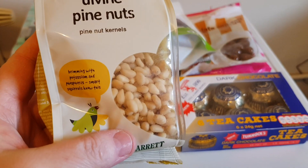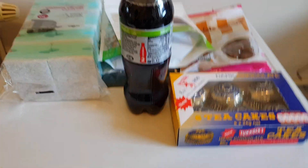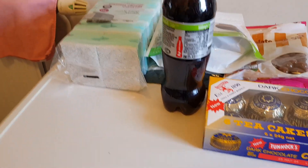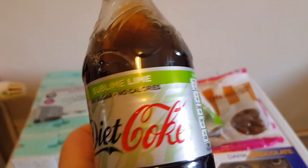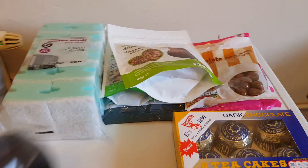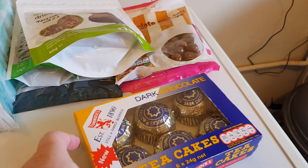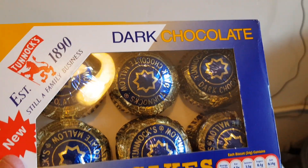Pine nuts for the amis - they look really nice and fresh. And this new Coca-Cola summer lime. These have all been washed down and disinfected by the way.